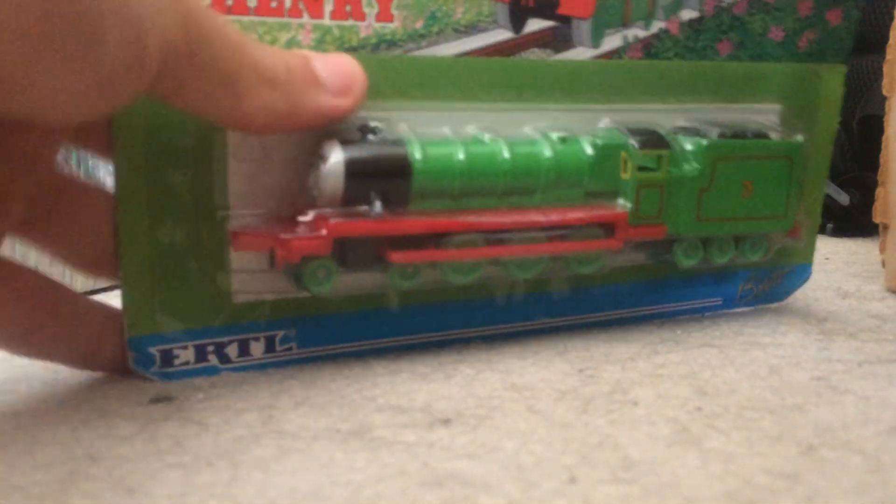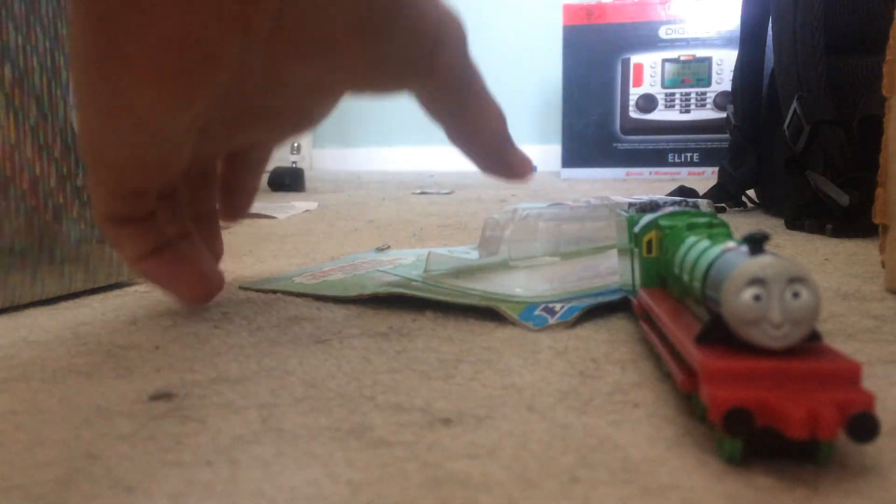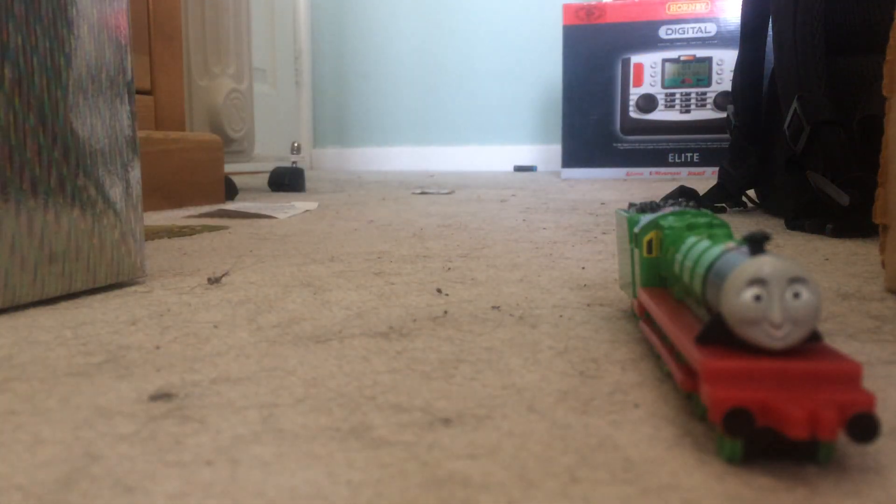So first up we've got Ertl Henry, so let's get this guy out. Right, so here's Henry — packaging back here.